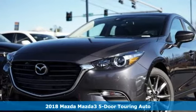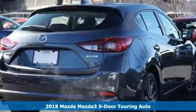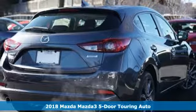Here's a new 2018 Mazda 3 5-door. For all the things that drive you, there's Mazda.